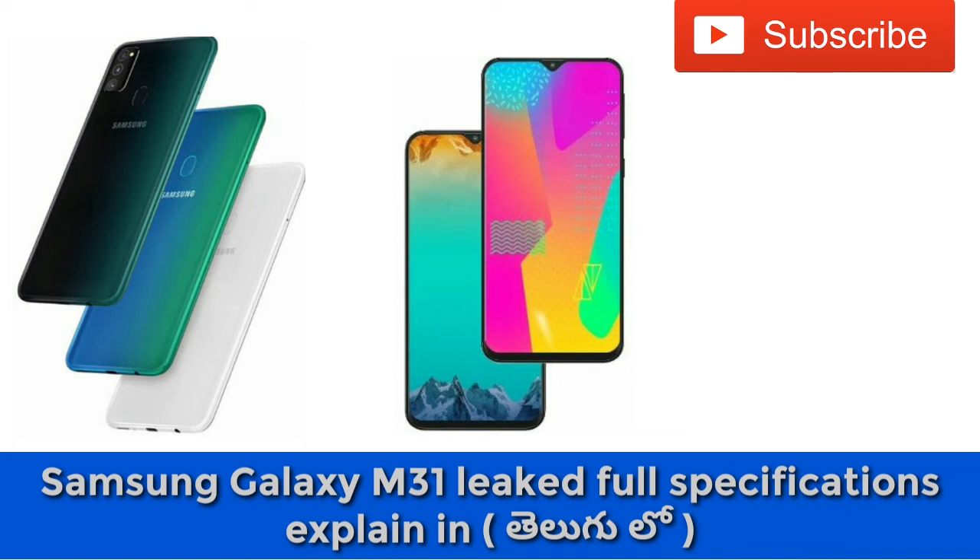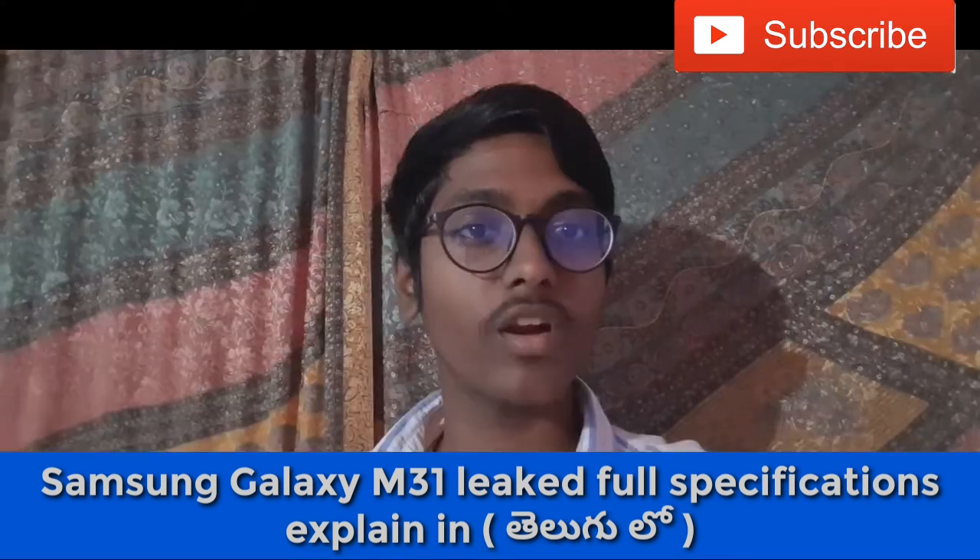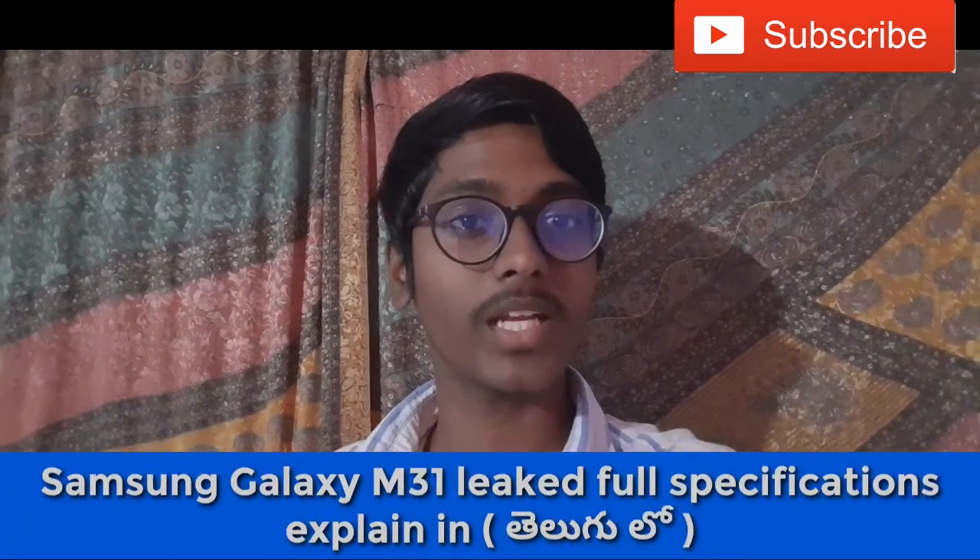Additional features include a fingerprint sensor and Face ID. The Samsung Galaxy M31 comes in white, black, and green color options. The expected price is ₹14,990.